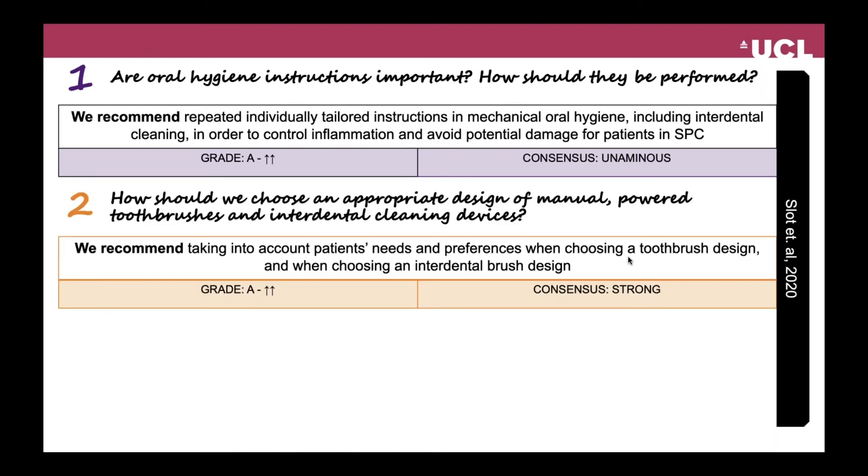The second question was: how should we choose an appropriate design of a manual or a power toothbrush and interdental cleaning devices? The recommendation was: we recommend taking into account patient needs and preferences when choosing a toothbrush design and when choosing an interdental brush design. This was the highest grade of evidence as well.